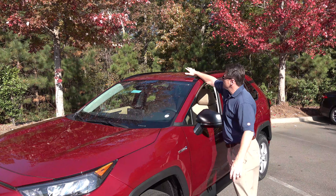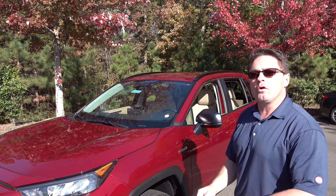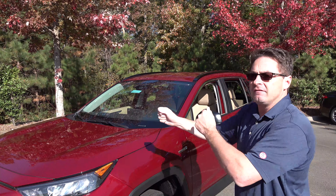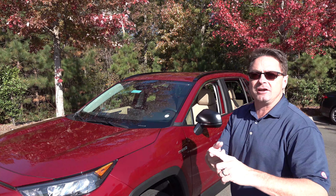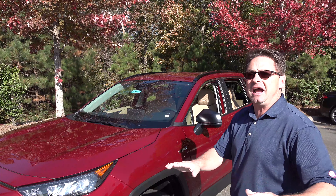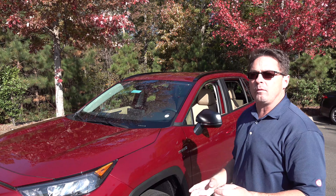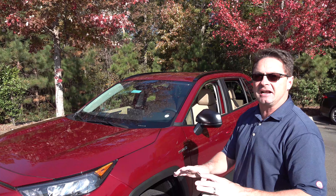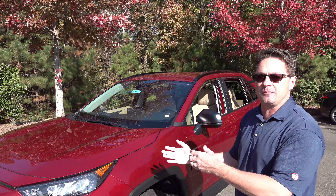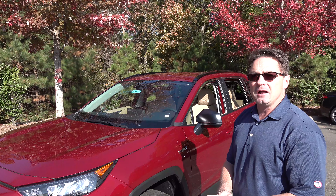Notice up top here — no moonroof standard on the XLE hybrid or on the gasoline XLE. Last year they were standard XLE and above. So Toyota has added a power driver seat to all XLEs, all XLE hybrids and above. Their logic is that more people would rather have a standard power driver seat on an XLE or XLE hybrid than get a moonroof standard but still have manual seat controls.